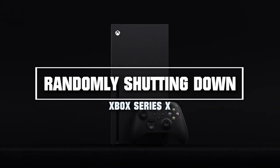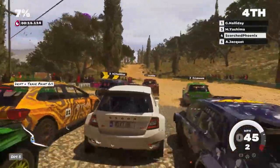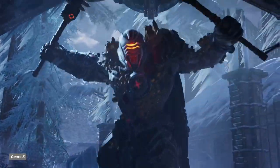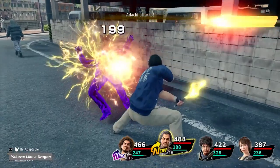On a more serious note, the Series X has been reported to be randomly shutting down. This is definitely one of the console's biggest issues and definitely frustrating. It is said that it mostly happens when starting a game up, but has also been known to happen in the middle of games. It's a new console, so these things are expected.